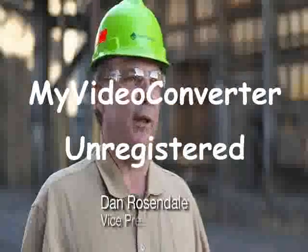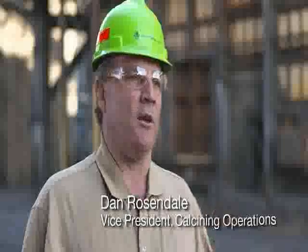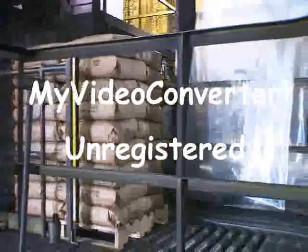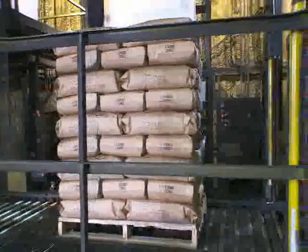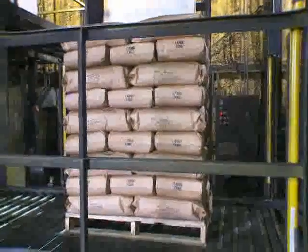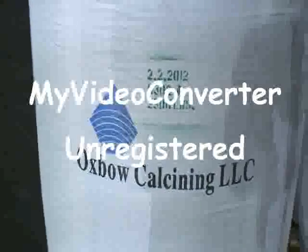Oxbow purchased this facility from Great Lakes Carbon in 2007. We process petroleum coke in our kilns to purify its chemistry and improve its density. Our primary customers are the aluminum, titanium dioxide, graphite, plastic, and steel industries. This plant has the capacity to produce 500,000 tons of high quality calcined petroleum coke each year.